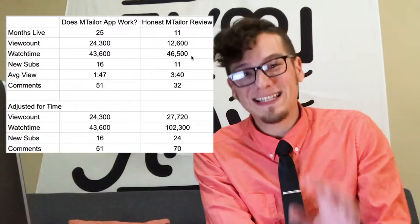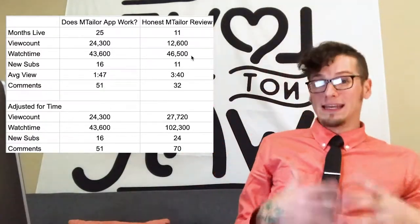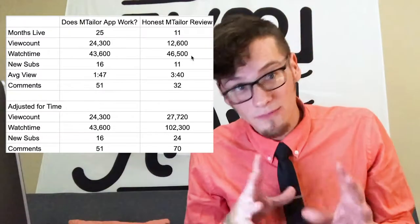A lot of people still think the idea on YouTube and Facebook is to make videos as short as possible, but a long time ago YouTube switched over to using watch time as its primary metric. On the back end it really prioritizes watch time because it wants people on the site for longer. It doesn't care how many clicks you get on your video — it cares how long people are watching.